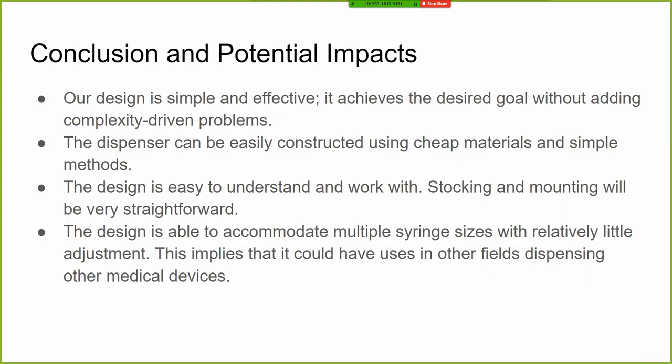Lastly, our conclusions and potential impacts: first and foremost it was successful — we built a prototype within our requirements that worked effectively at a functional and cheap price, giving us maneuverability to try other things going forward. It's also very flexible; we can modify it for different types of needles and syringes without much hassle, and it's super easy to use with hardly any training required, which is a good thing to have in the operating room.